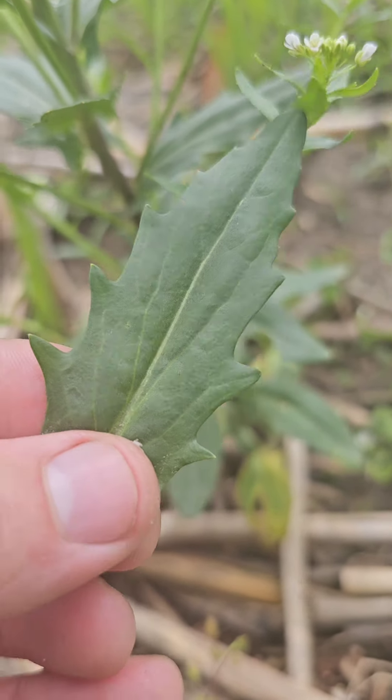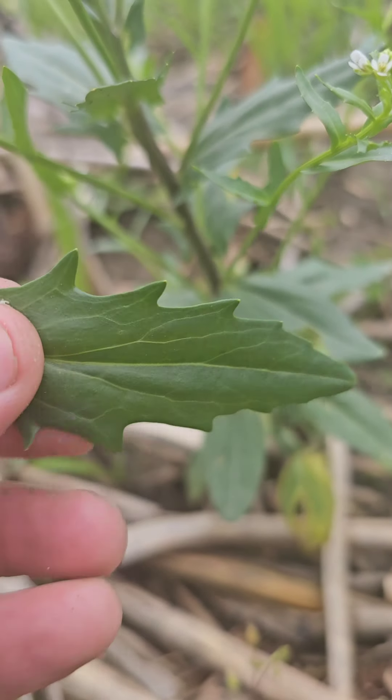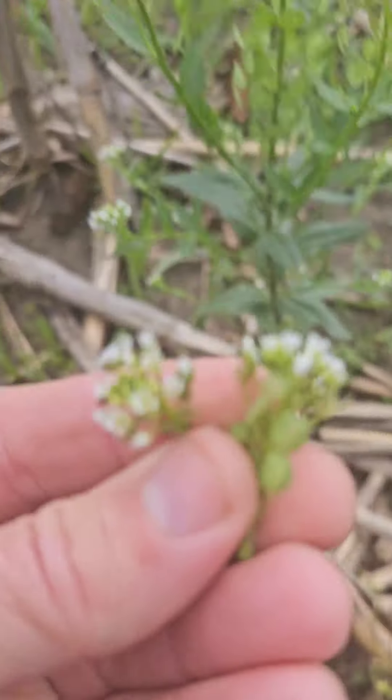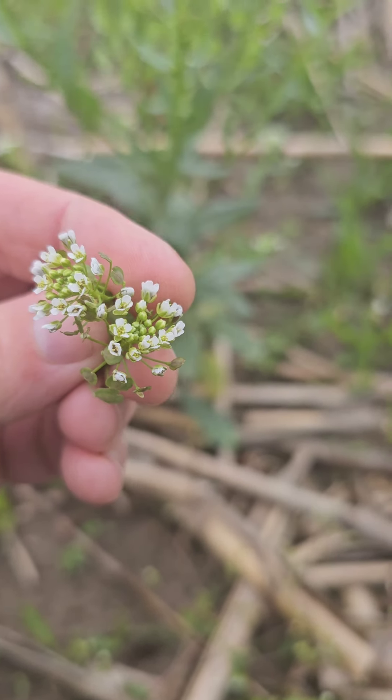Notice the alternating leaves. Notice the very coarsely toothed serration shape of the leaf. This is a very easy plant to identify, and the flowers are beautiful added to a salad. But more importantly, they taste fantastic — they're light, there's a hint of sweetness, and then you get the peppery taste.